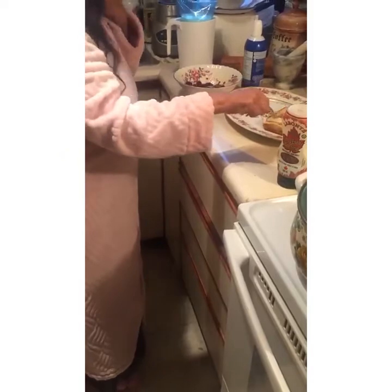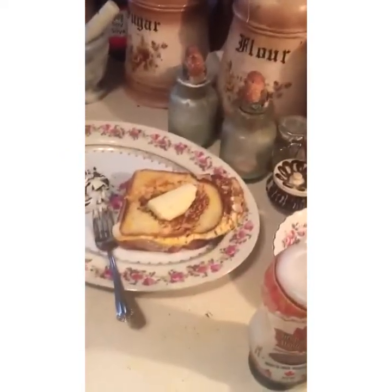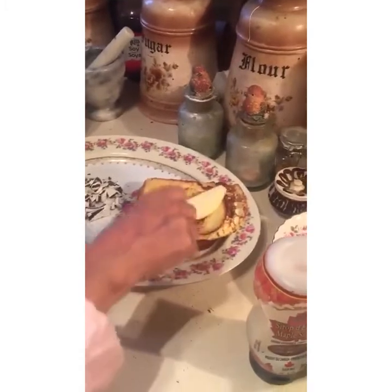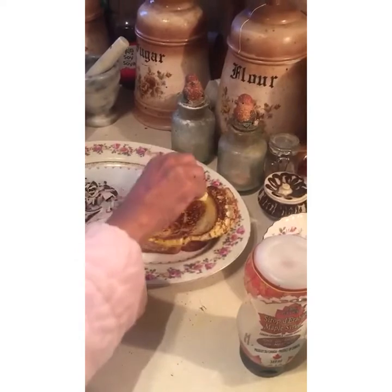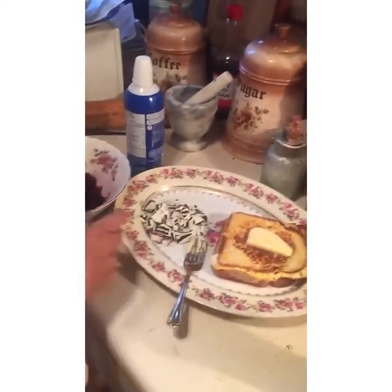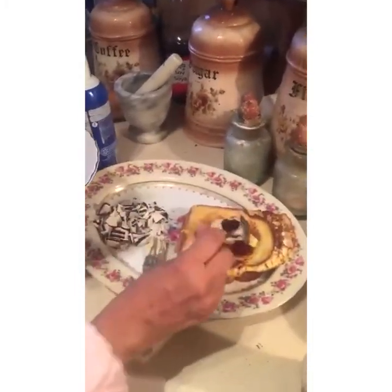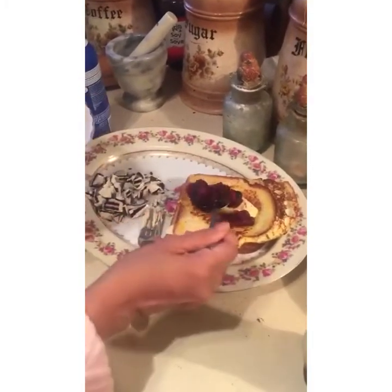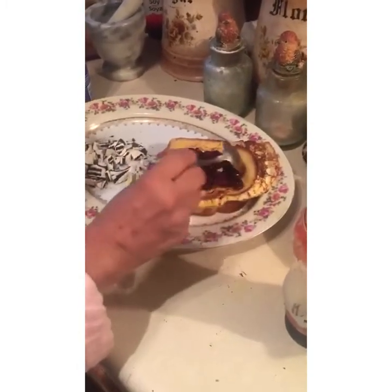I'm taking the butter and putting it on top — if you want to come close, the camera person is going to come close. We have the butter and believe me, trust me, it is melting because the toast is still hot. There's nothing like butter on French toast. I'm going to take some of these delicious berries and put them on.